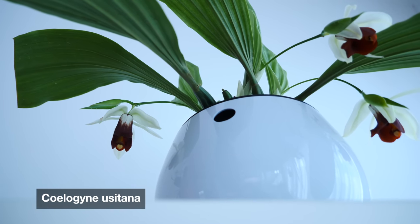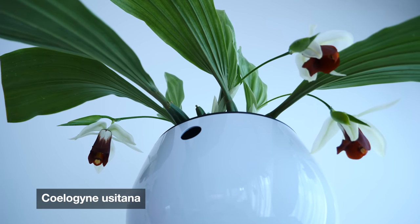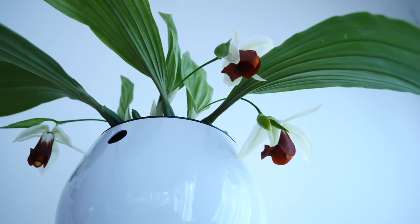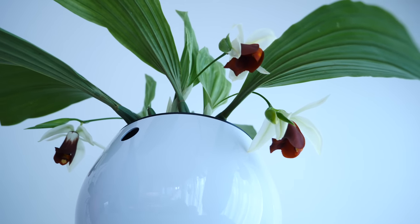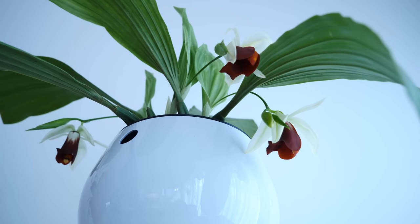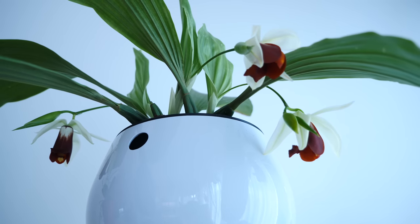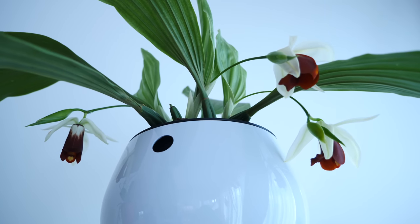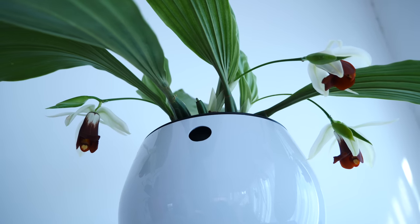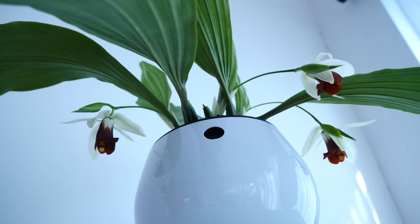First off, I think my favorite this month is the Coelogyne usitana. I love all of the orchids I'm going to show you today, but I have a lot of history with this one. I purchased it as a seedling many years ago before I moved to Cyprus — more than seven years ago — and it was very tiny. I struggled a lot to recover it and keep it healthy; it has been in a continuous state of setback, but recently in the past few years it has done a lot better and we now have blooms.